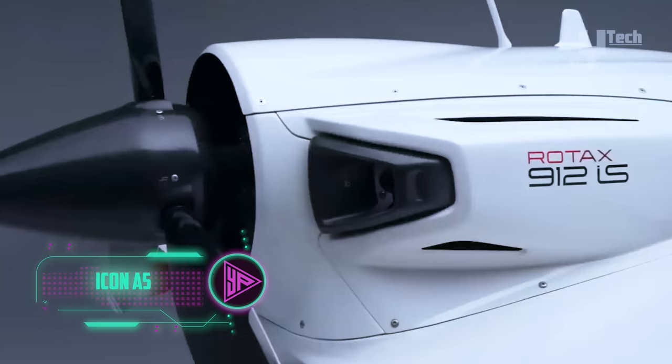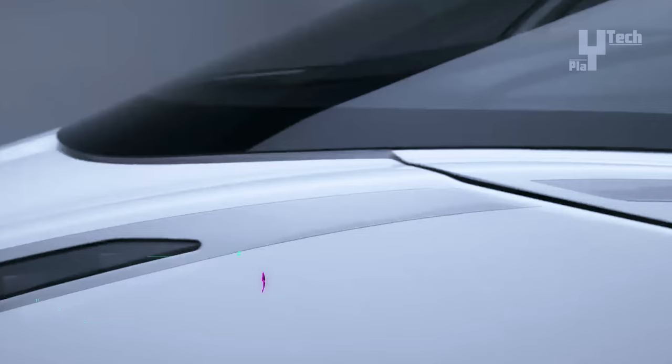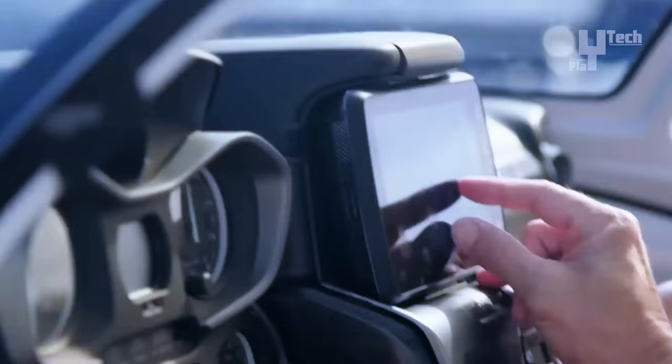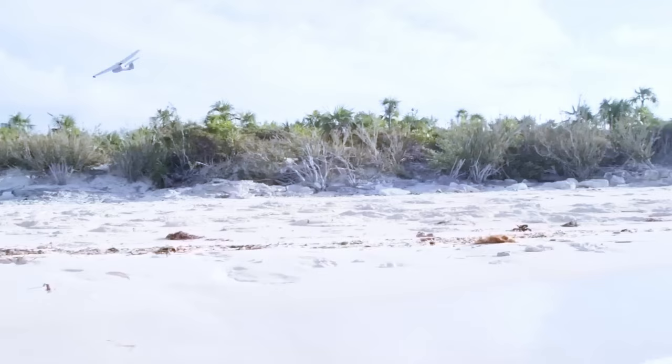Powered by a Rotax 912 AS engine generating 100 horsepower, the ICON A5 achieves a top speed of 109 miles per hour and offers a range of 500 miles over land with a 45-minute reserve.